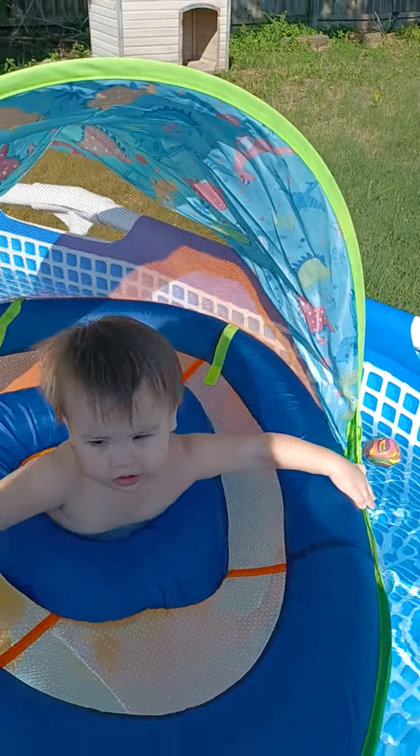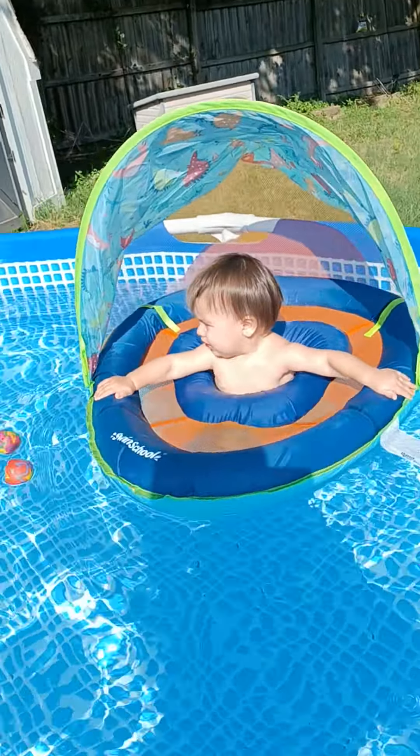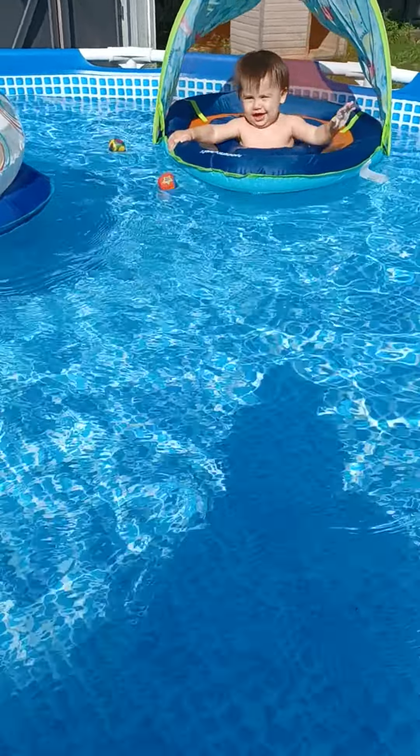Logan is loving his new floaty. Logan, hey Logan, what are you doing? Are you having fun? Your little legs are just moving a mile a minute.